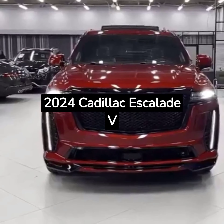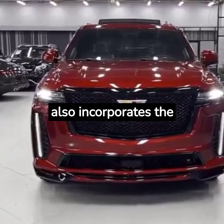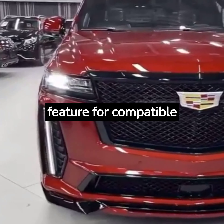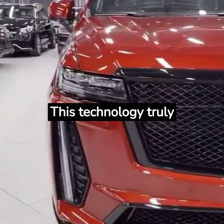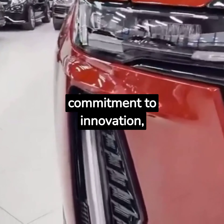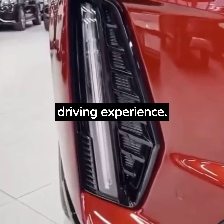The 2024 Cadillac Escalade V also incorporates Super Cruise, a hands-free driver assistance feature for compatible highways. This technology truly symbolizes Cadillac's commitment to innovation, ensuring a relaxed and safe driving experience.